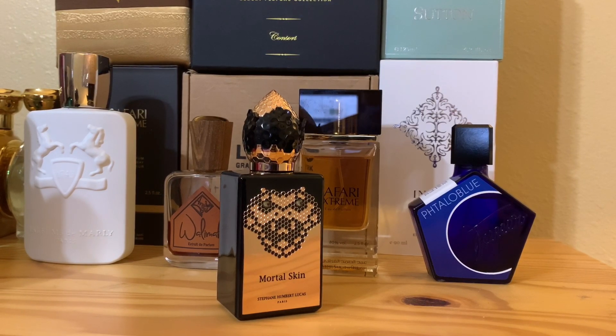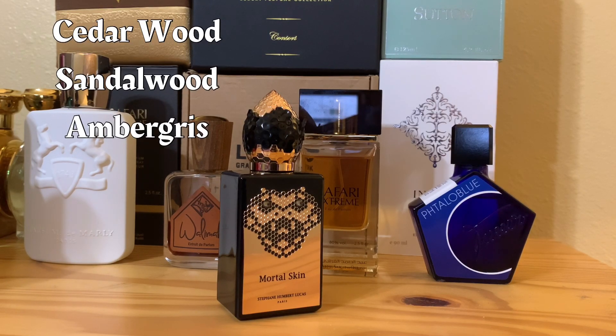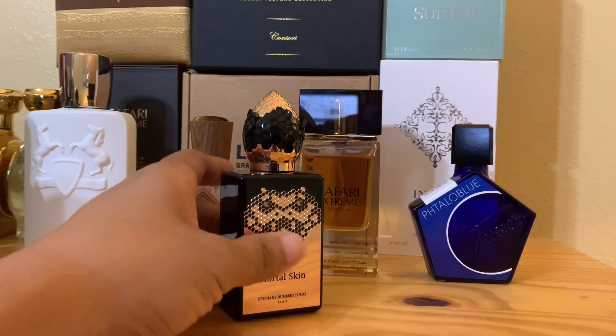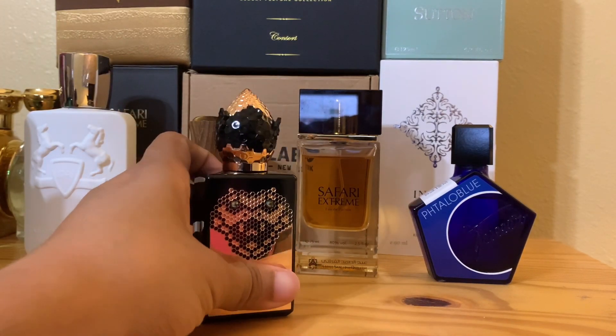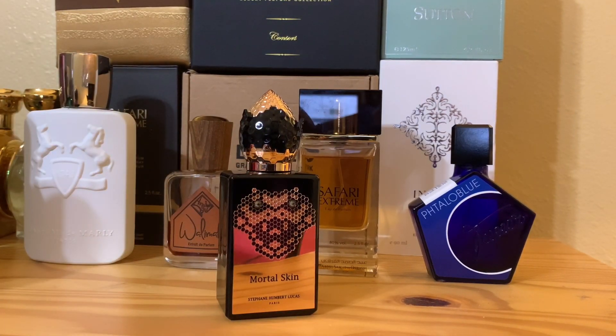Now on the dry down, we got some woody notes — cedar, sandalwood, nice woody notes. We got musk, a great bass note as well. And we got ambergris — that salty ambergris that really adds to the final push of this thing. If you're an ambergris fan, you're going to like this as well.